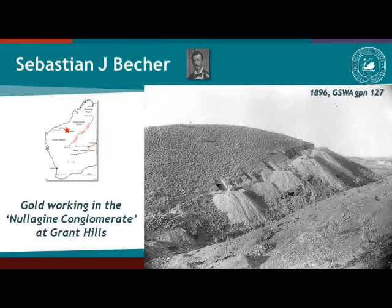This is another image from the same photographer. The gold work is in the Nalaghan conglomerate, which is now the Beaton Creek member of the Harvey formation, again documenting the work that was happening at that time.